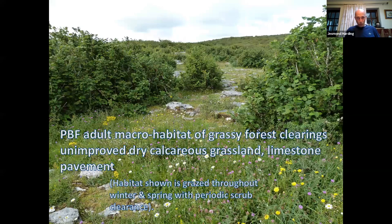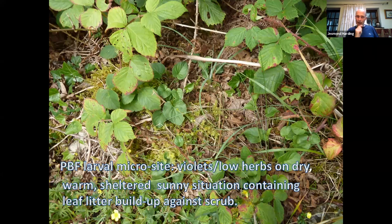Here's a very rare butterfly — the pearl-bordered fritillary basking on a fern. It's called the pearl-bordered fritillary because of seven little pearls bordering the hind wing. In Ireland it is confined to the Burn; in England it has declined by something like 96% since the 1950s. The macro habitat is grassy forest clearings, unimproved dry calcareous grassland, and limestone pavement. This habitat is grazed throughout winter and spring with periodic scrub clearance by the landowner — not wholesale but somewhat arbitrary, which actually suits it.